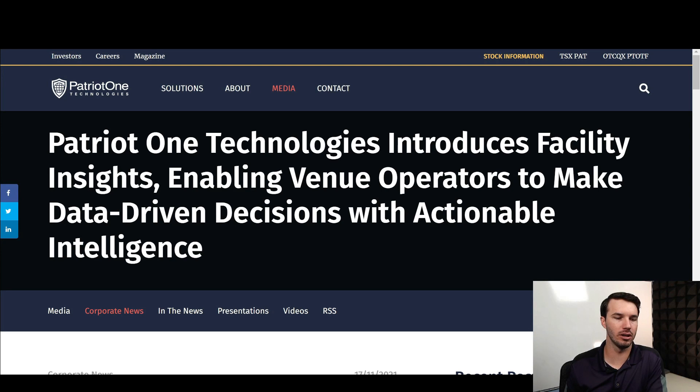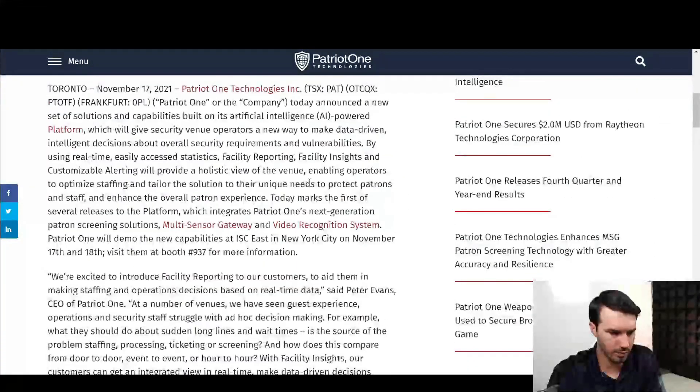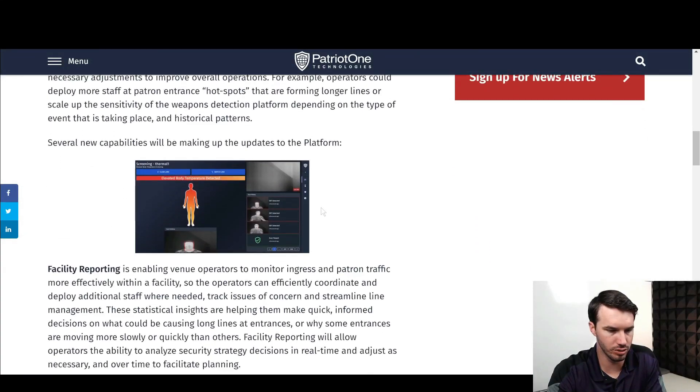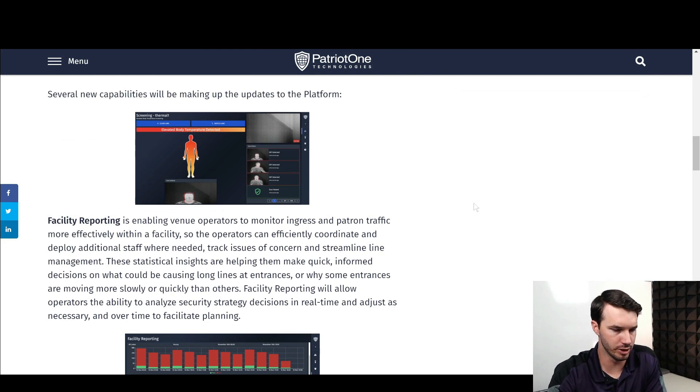Now, let's jump into what we have here. Patriot One Technologies introduces Facility Insights, enabling venue operators to make data-driven decisions with actionable intelligence. Scrolling down, this is a basic overview of what's going on, and then they get into some more specific capabilities of the improvements.